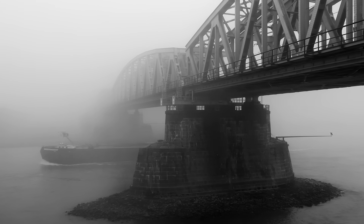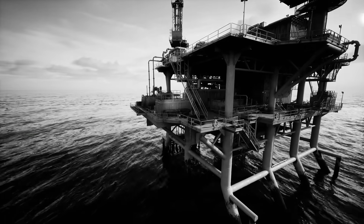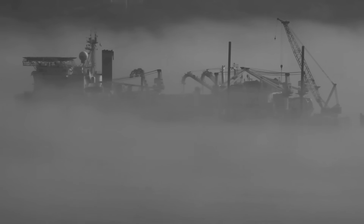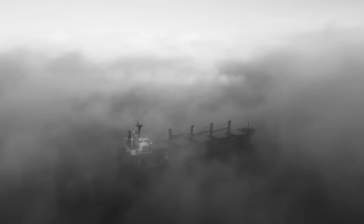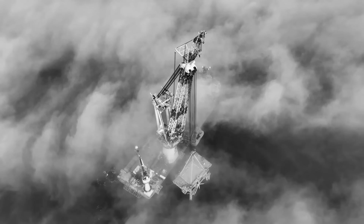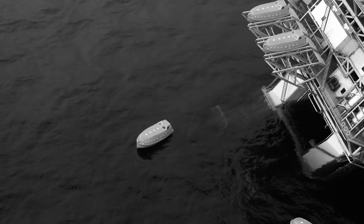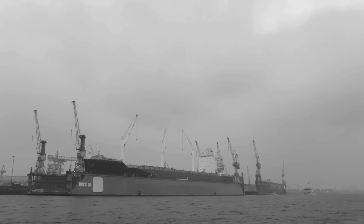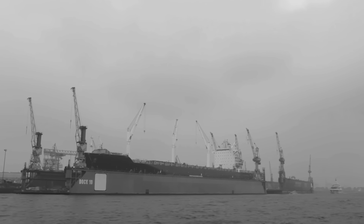The ocean is a battlefield, not just for ships, but for the very structures that extract the planet's most vital resources. Imagine a single piece of machinery standing against the relentless might of the North Sea, lifting burdens few cranes on Earth could match. But what happens when that titan, designed for the impossible, faces a test that pushes it beyond its breaking point — a test where failure isn't just a setback, but a catastrophic collapse of years of engineering and tens of millions of dollars.